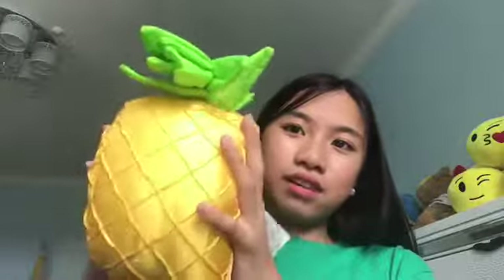Next — as you can see I switched places — the next gift I got is this pineapple plushie. I got this from my friend Riley, thank you!